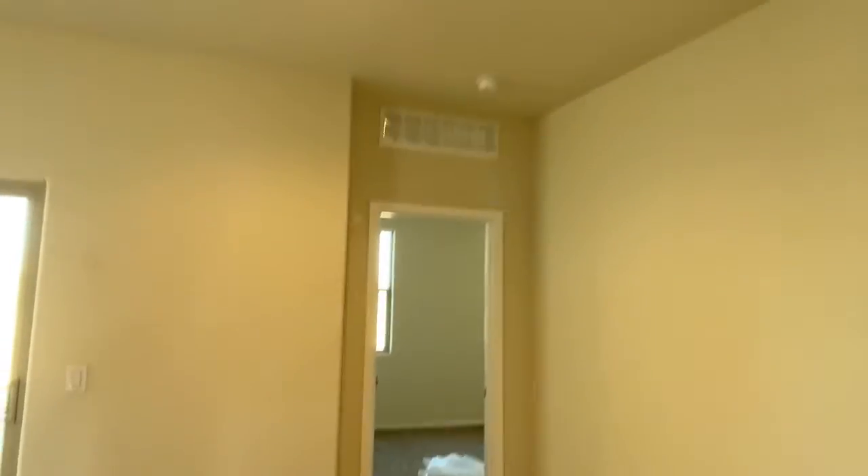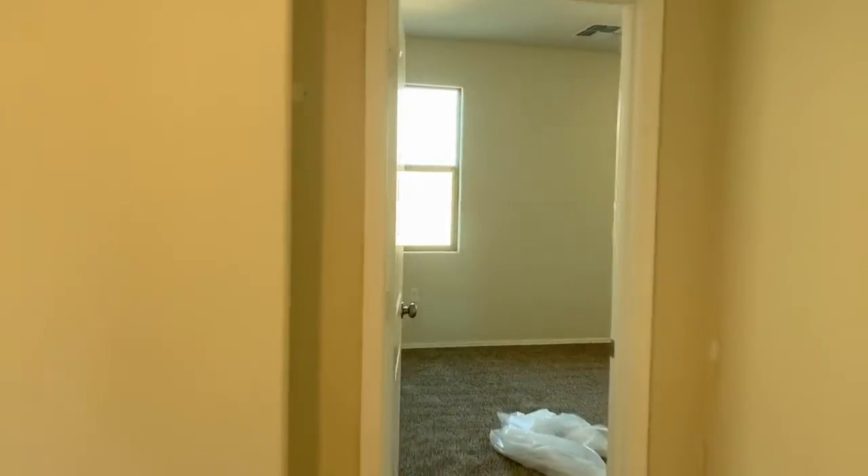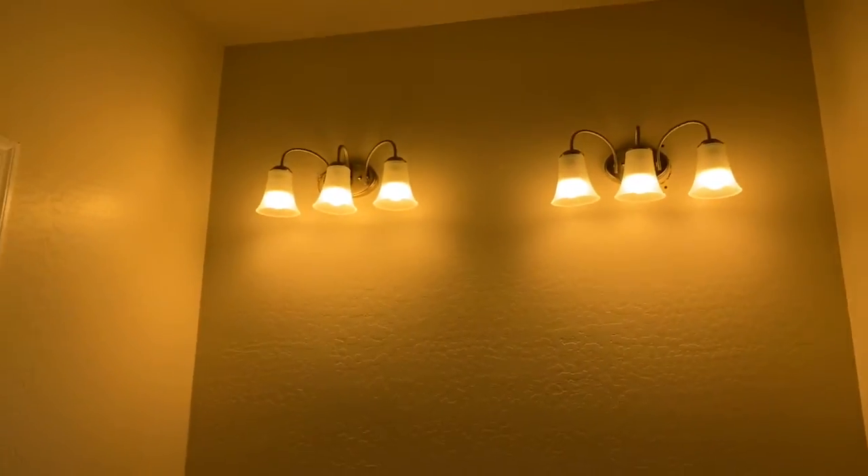Let's go to your master bedroom ensuite. You've got lighting now. Mirrors will be going up. Walk-in closet — there you go. Some light in there.